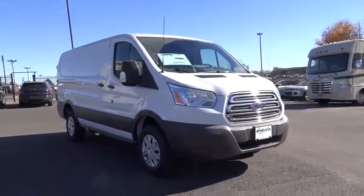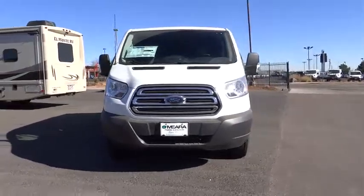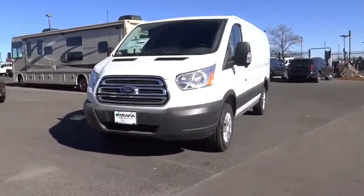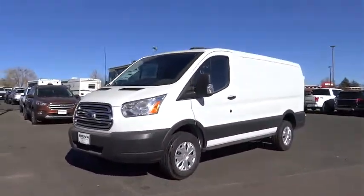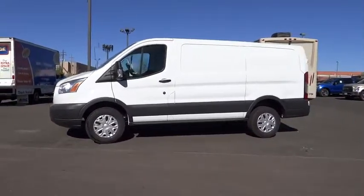The 2016 Ford Transit 250. The Transit 250 comes in numerous configurations, impressive payload, and towing capacity. It is comfortable and easy to drive. Here are some of this vehicle's great options.